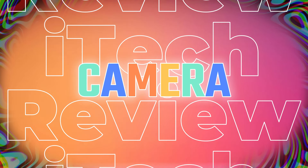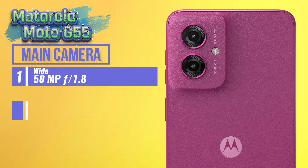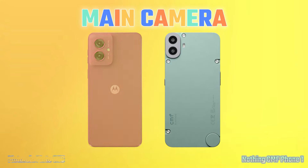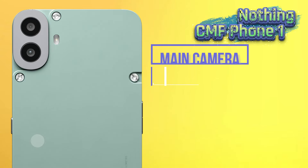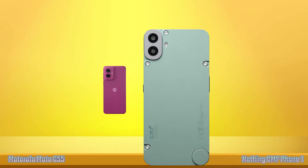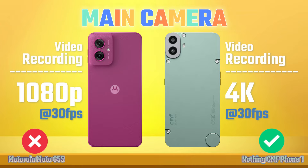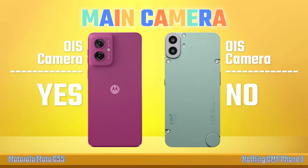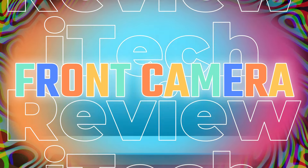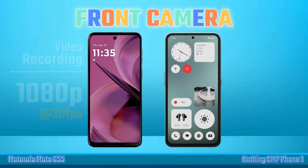Camera. Main Camera. Camera Winner. Video Recording. OIS Camera. Front Camera. Selfie Camera. Video Recording.